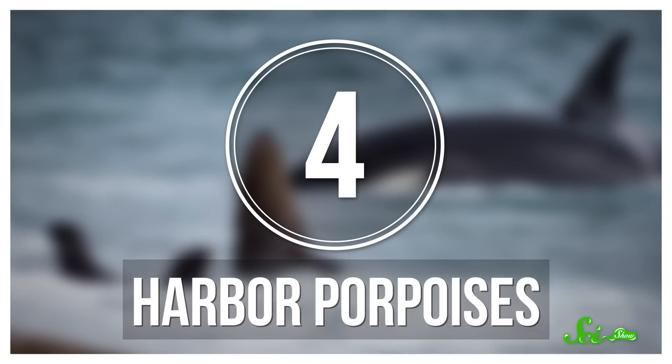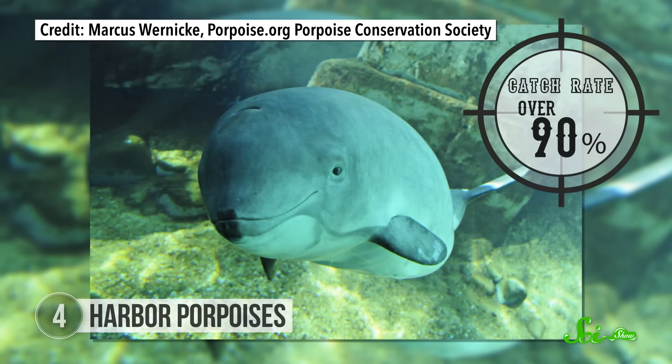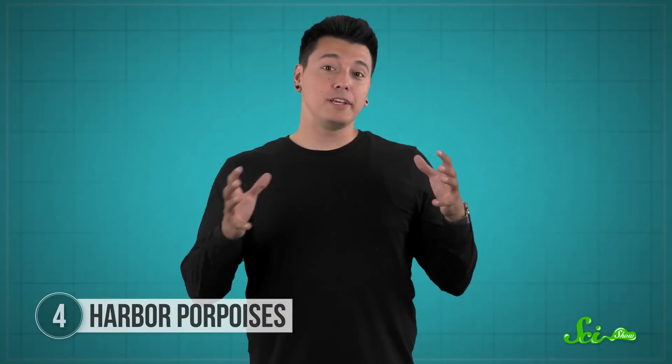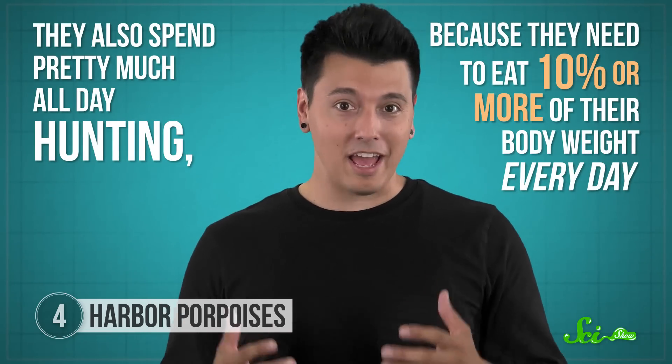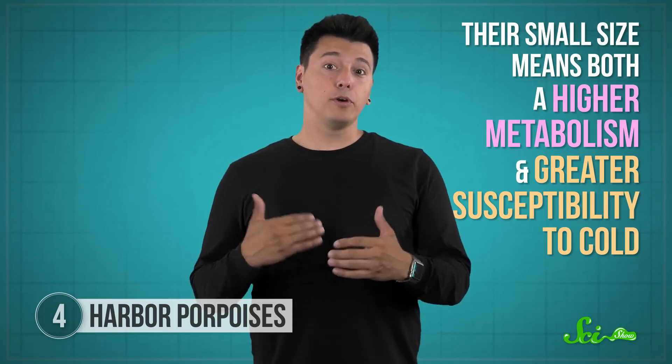If you thought those crafty orcas that knock seals off ice or go on shore to grab pups from the beach would be the most successful cetacean hunters — sorry, you're thinking too big. Because the most successful hunter among whales and dolphins is the sweet little harbor porpoise, with a success rate of over 90%. The harbor porpoise tops out around 80 kilograms and is less than 2 meters long from nose to tail. In addition to being small, they're pretty shy, which is maybe why you've never seen one, even though they're common in coastal areas across the northern hemisphere. They also spend pretty much all day hunting, because they need to eat 10% or more of their body weight every day. Their small size means both a higher metabolism and greater susceptibility to cold, so they need to burn a lot of calories to keep warm. If they go a day without eating, porpoises can get visibly thinner, and after three days, they die. When you need to eat that much, it helps to be an efficient hunter.